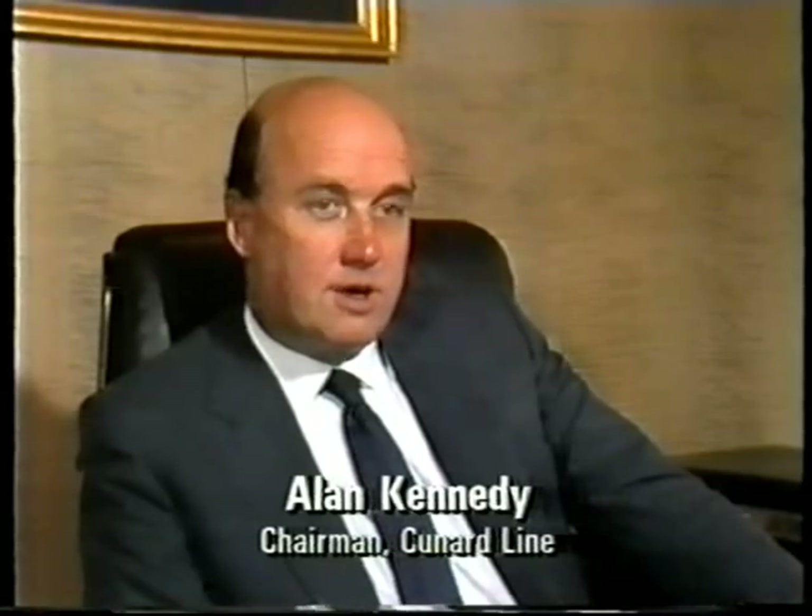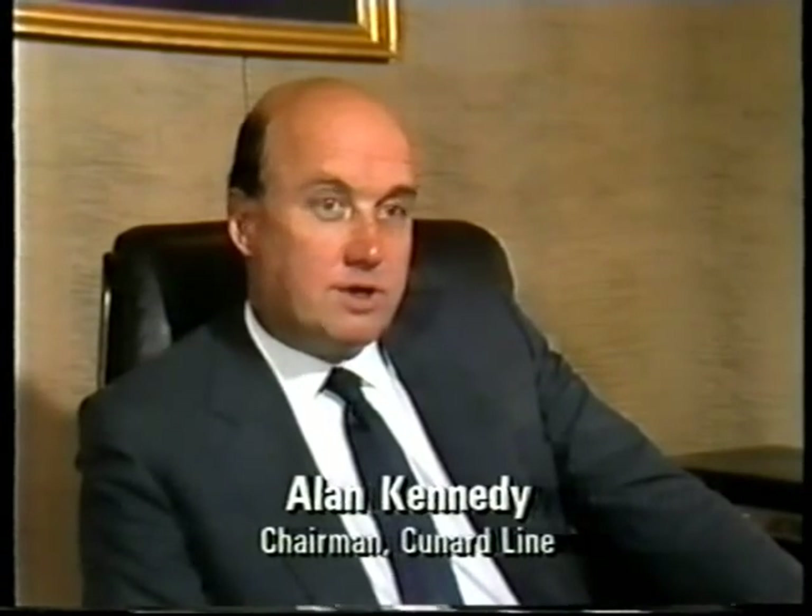Well, put quite simply, it went to a German yard because the British yards didn't want to tender for it. We invited tenders from various people and for various reasons, which are obviously their concern, they elected not to enter into further detailed discussions with us. It was sad for us that no British yard felt able to even offer to come and talk to us about it. Didn't they talk to you about it at all? Not in any detail, no.